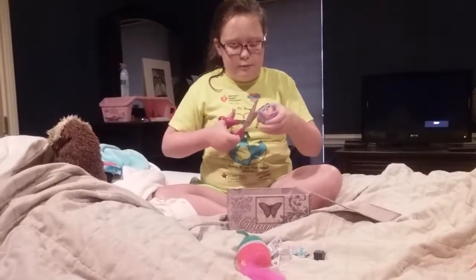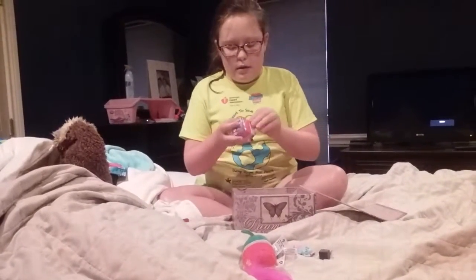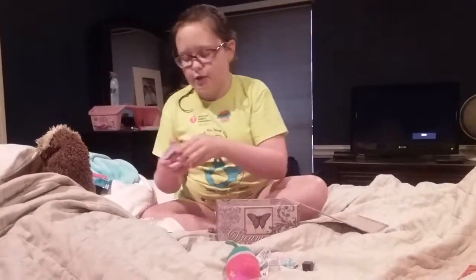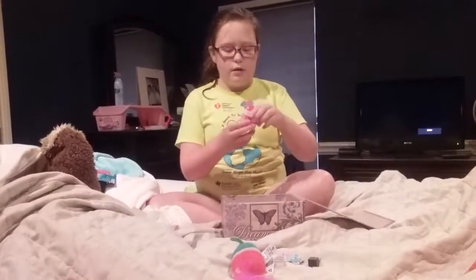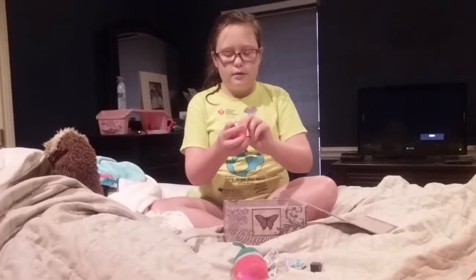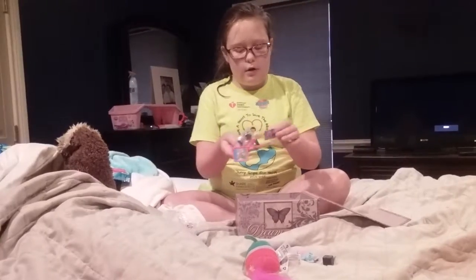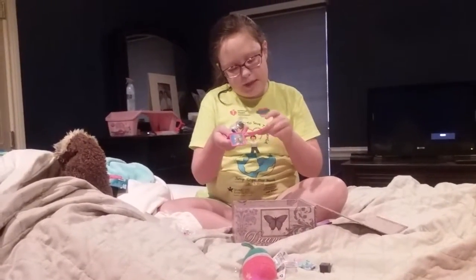I wasn't going to use the scissors, but we have to. So these are kind of like Squinkies but a little bit different, and it comes in this little present. Let me try to get this open. Looks like we got Athens from Greece.